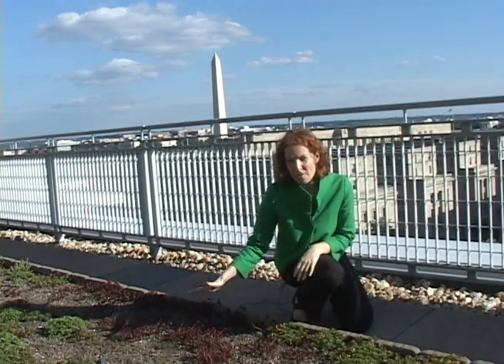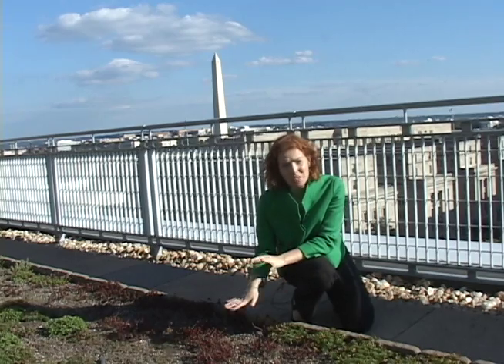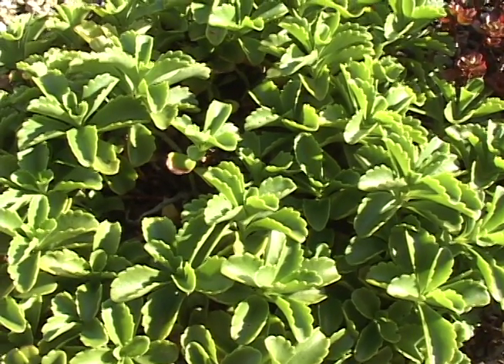The type of plant covering the roof is called sedum. They have water-storing leaves and, as you can see, they're a relatively low, flat plant. Obviously, you want a type of plant on a roof, especially a green roof, that will retain water.